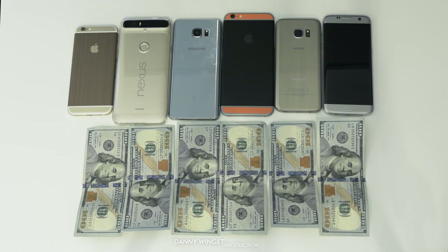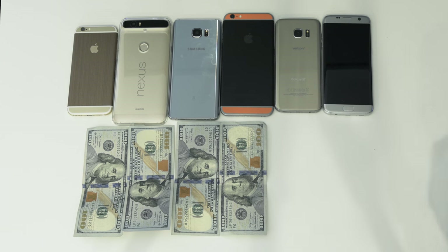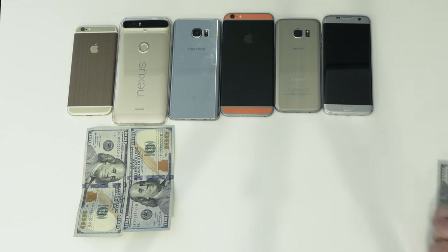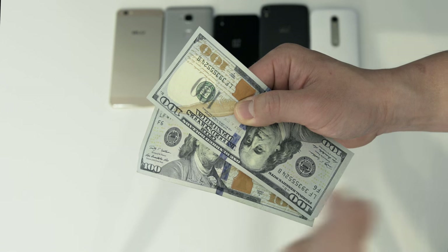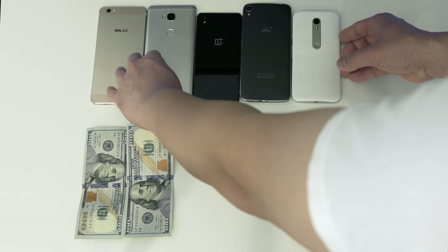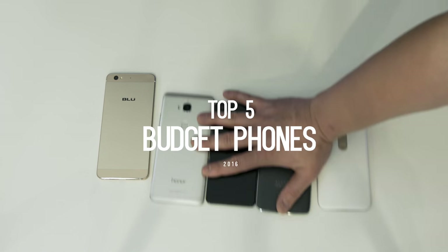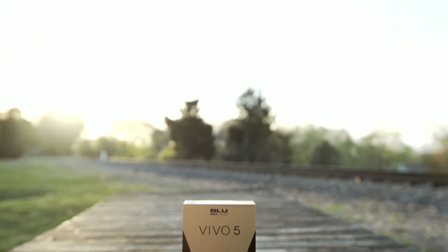Flagship phones are great — they're made of premium materials with superb build quality — but they can cost $600 and beyond depending on storage options. But what if you could get something similar for 50% less, or even just a fraction of that cost? What's up everybody, this is Danny, and today let's focus on the top five budget smartphones of 2016 so far, all between $200 and $300. Let's begin with the best value in the bunch: the BLU Vivo 5.